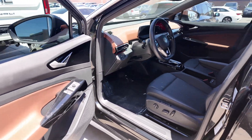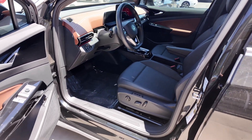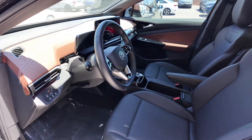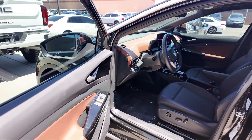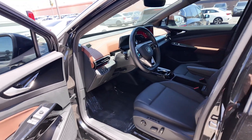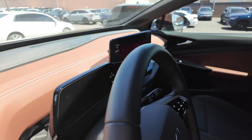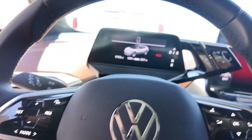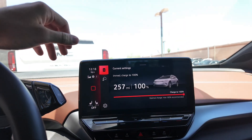You're going to get massageable seats, seat memory settings, and power-adjustable seating for both the driver and passenger. Because this is an electric vehicle, it also gives you more of those technological capabilities. Going inside, you get a leather-wrap steering wheel with haptic buttons, a digital cluster system, and a huge infotainment display.